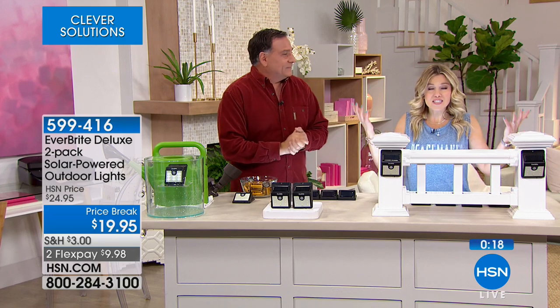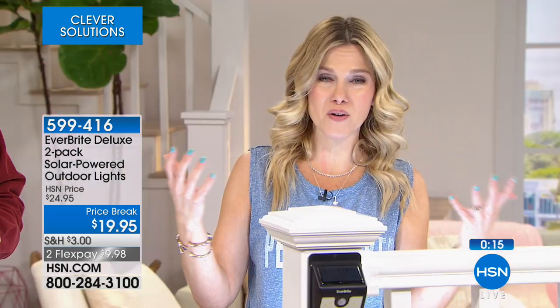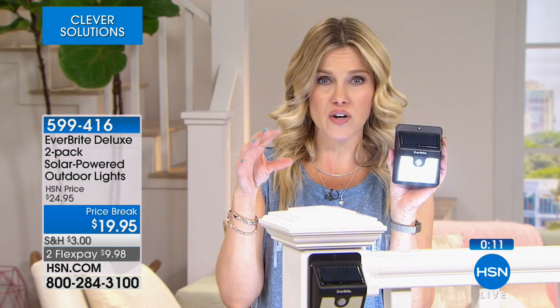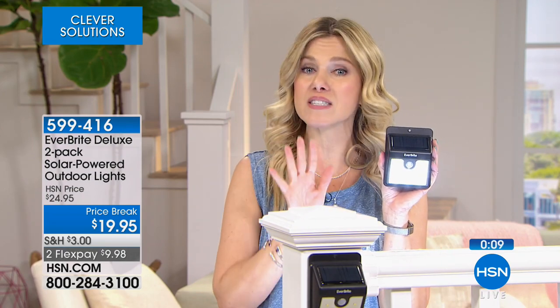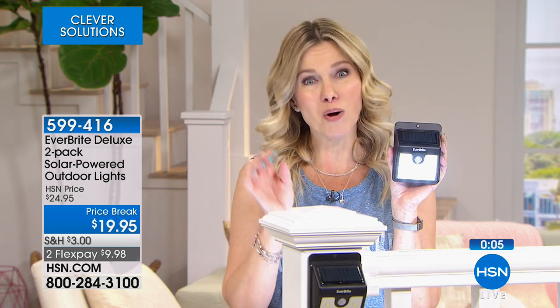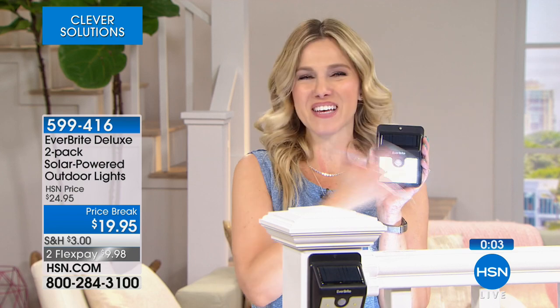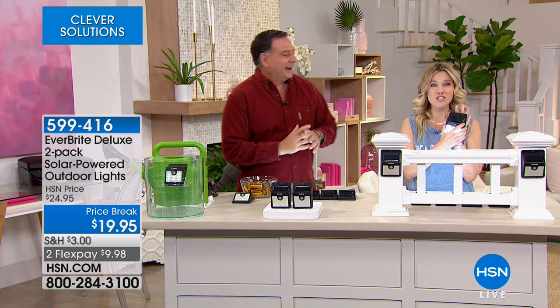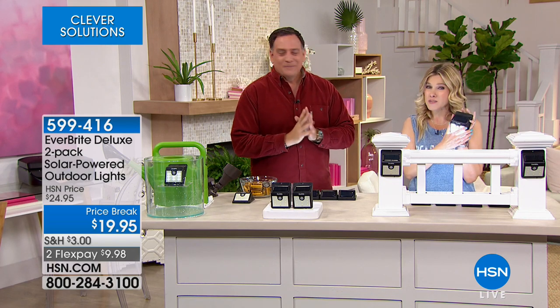The sun gives you solar power, and these stay in dim mode — even when it's dark with no motion activity, they still give you ambient lighting. As soon as motion is detected, they get super bright. Stay on the phone lines for Everbright — two for less than $10 on FlexPay. You're going to want to pick up maybe a couple of sets, and you have 30 days to decide or send them back, no questions asked.